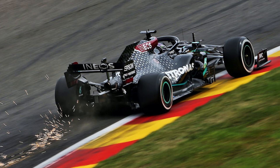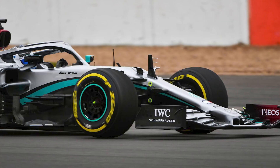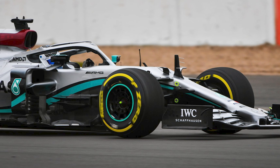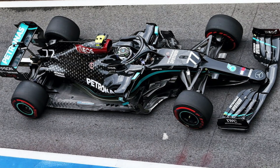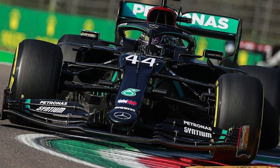Moreover, the W11 features a balanced aerodynamic package, meticulously designed to optimise performance across a range of track conditions. Mercedes' relentless pursuit of aerodynamic efficiency is evident in every aspect of the car, from its refined front-wing design to its meticulously sculpted bodywork. The longer wheelbase and refined aerodynamics contribute to superior stability through corners, enabling Mercedes to maintain a competitive edge over its rivals.